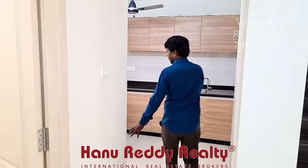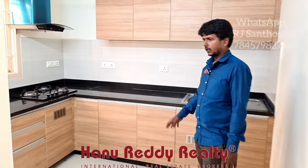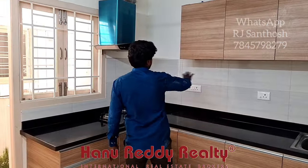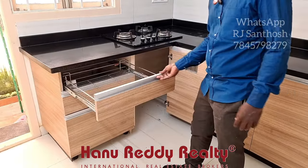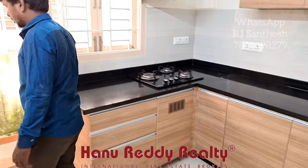Next, there is a kitchen area. It has full modular work. You can see a hidden office face wall, a chimney, and it is very clean.